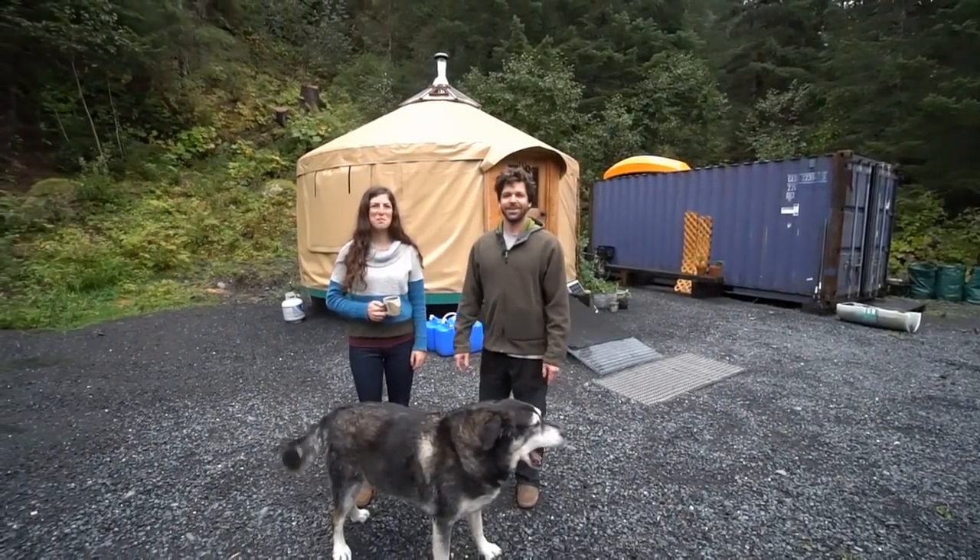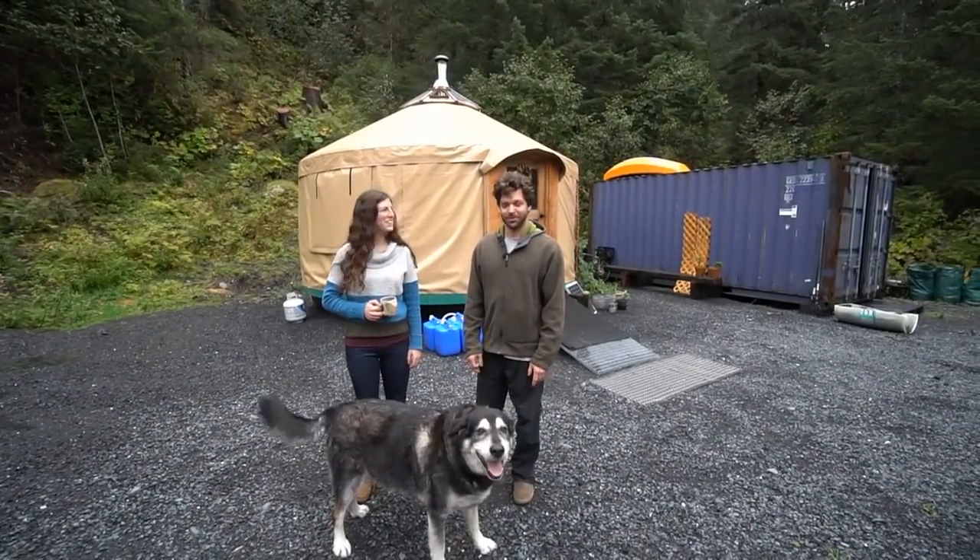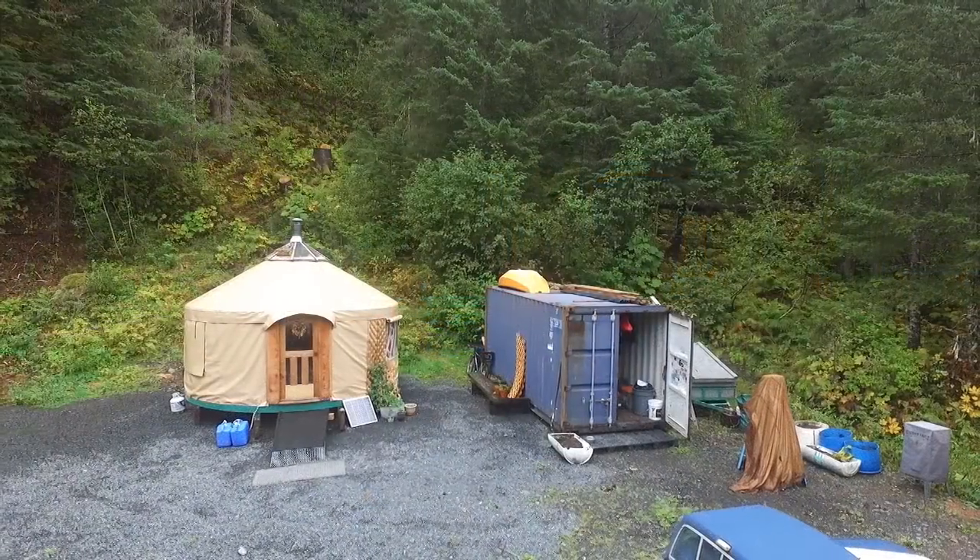Hi, I'm Jason. This is Charity and welcome to our yurt. We'll show you around what we've built here in Camelot, Seward, Alaska.